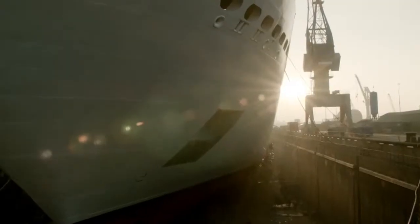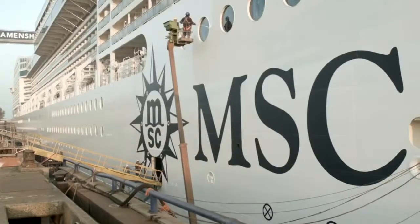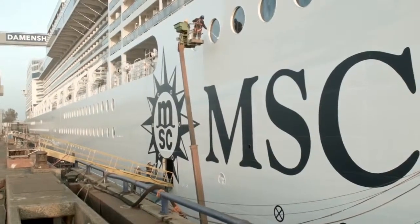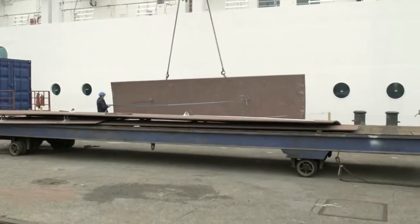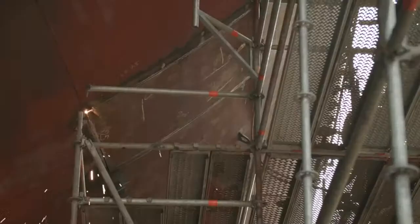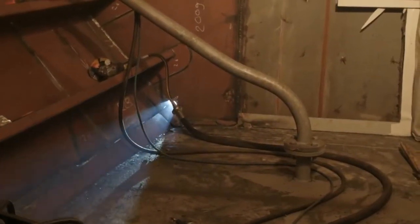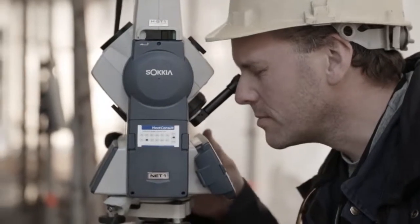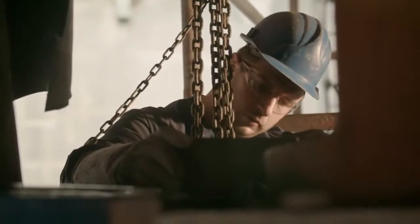The work is shaping up nicely. Large parts of the ship are freshly painted and are glimmering in the sunlight. The welders are fitting new plates of steel on the hull. And after careful measurement and milling, the rudder bearings are ready for the modified rudder stocks.